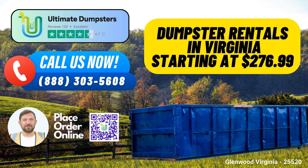Ultimate Dumpsters in Glenwood, Virginia. Ultimate Dumpsters is a reliable and reputable nationwide waste management company that delivers to over 50,000 cities across 50 states and even three countries. Our wide array of services includes roll-off containers, junk removal, construction dumpsters, trash containers, redisposal, and more.